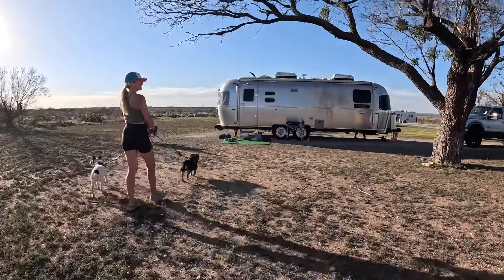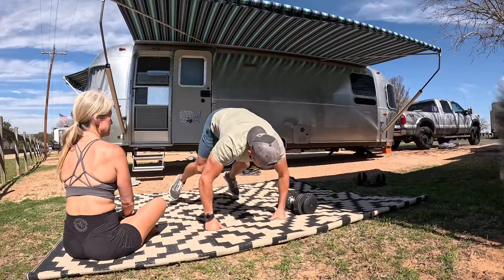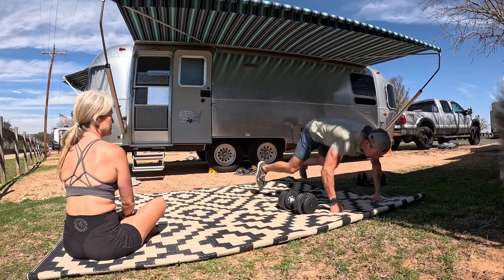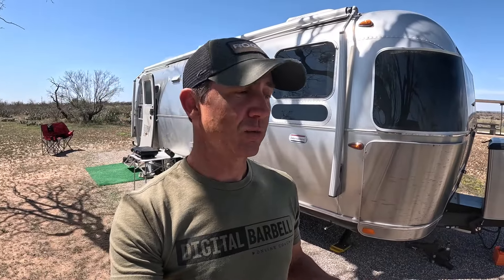Thank you so much for watching. Make sure you like this video and subscribe before you leave. We're here to help regular people get in really good shape, and we want to show you what an active lifestyle can look like while being in your camper. From the outside, the only difference between the 27 and the 28 is that your door is right here on the front on the 28, whereas on the 27, your door's back here on the back.